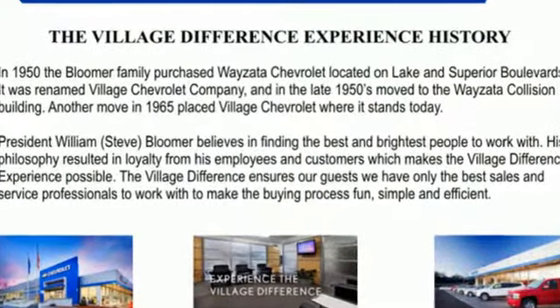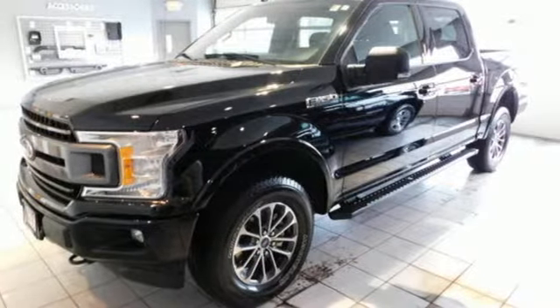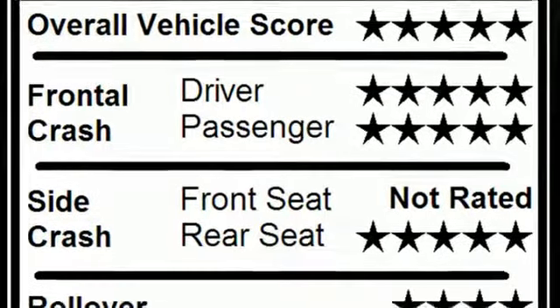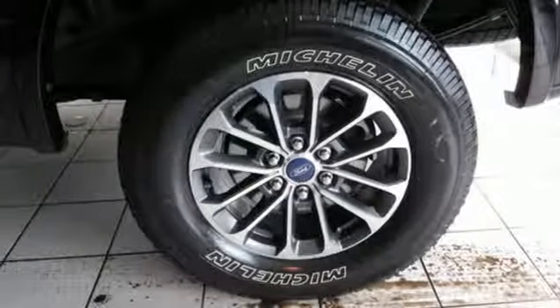Easy lift and lower tailgate, capless fuel filler, twin-turbo V6 engine, active grille shutters, electronic shift on the fly, and three 12-volt power outlets. Ford is America's best-selling vehicle brand.